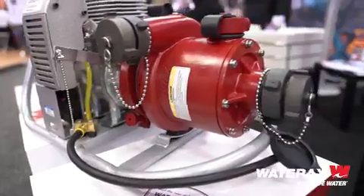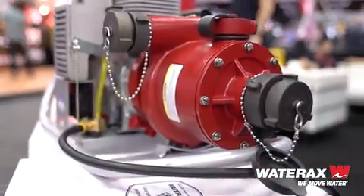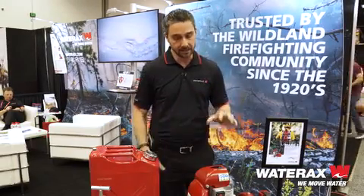So what you're looking at here is our Mark III pump — this is our flagship pump. It's been around since 1964. This is the de facto standard forest firefighting pump in the world. In Canada and the U.S., this is the pump that is used by all government agencies in fire suppression.